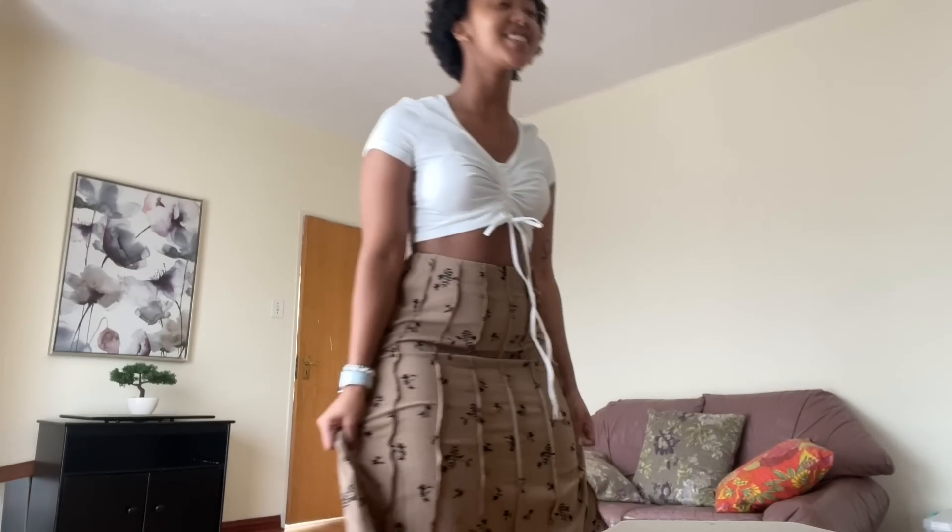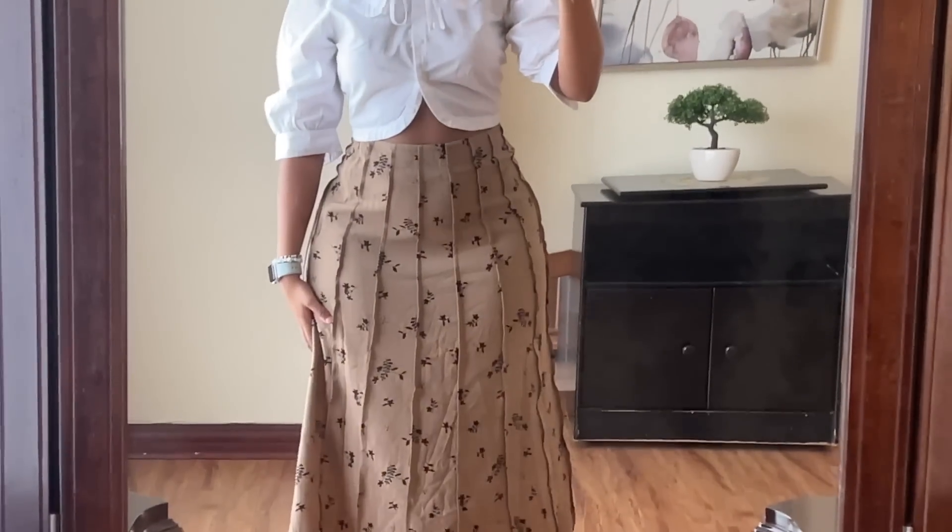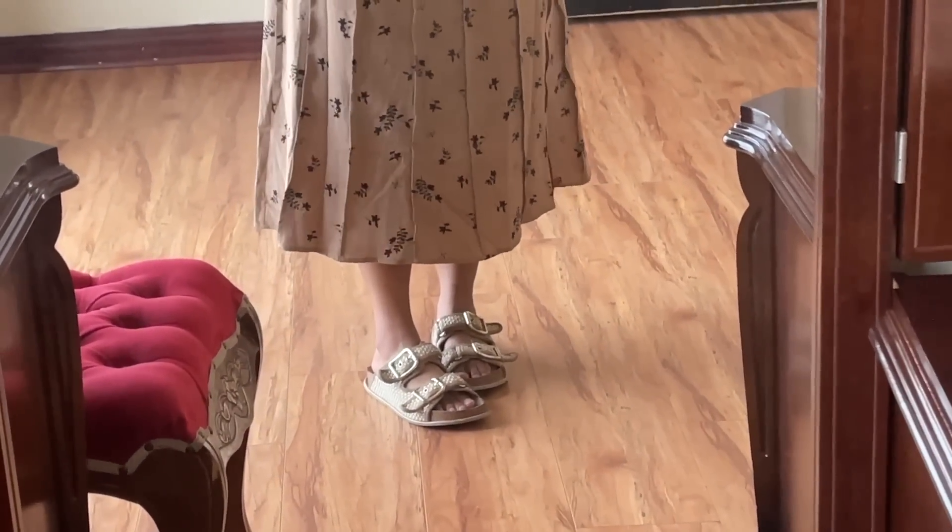I might pair the skirt with my Doc Martens — that makes sense. But I feel like a more formal shirt should go with it, like a blouse. I might just give the skirt to my mom because she has a lot of those; it's more her fashion. Quick update: I decided to pair it with a different shirt and I like it like this. I think it's so cute, and I would just wear it with my docs, but I just want to be comfy right now.